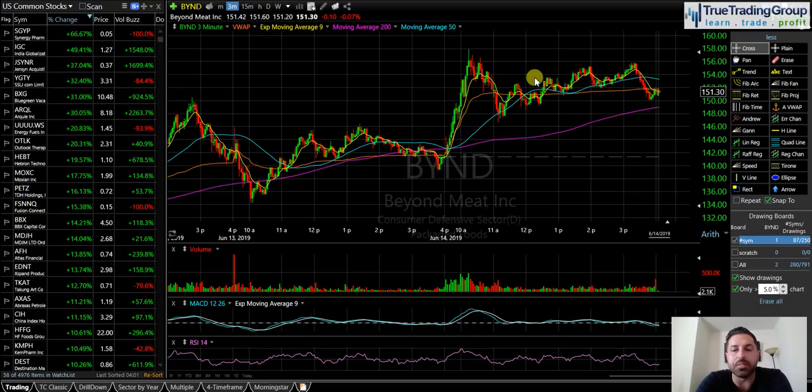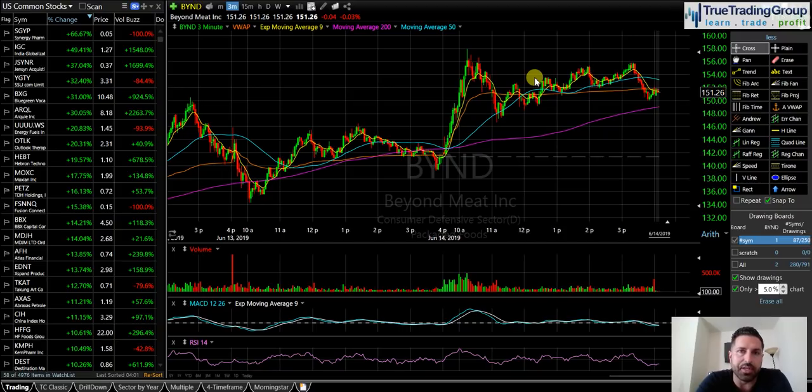This Beyond Meat trade was all about the volume. Once we analyzed the volume and identified the momentum in the stock, we then used some other technical indicators and technical analysis to identify support on a pullback where we identified our buying zone and executed the trade perfectly. That was my one trade on the day — it was a big one in the morning, and I was able to shut it down for the rest of the day.